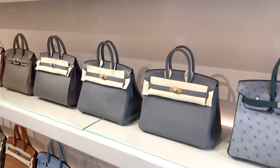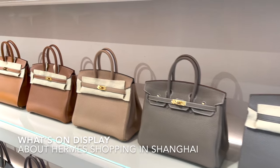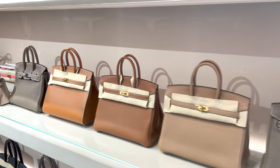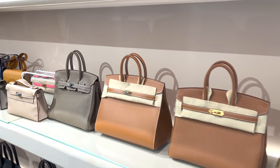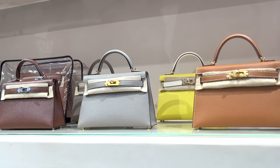Let's get right into the video. I did some research online beforehand and found a couple of places to visit before I went to Shanghai. This particular shop has so many incredible bags and I'm absolutely drooling over this Birkin and Kelly wall.